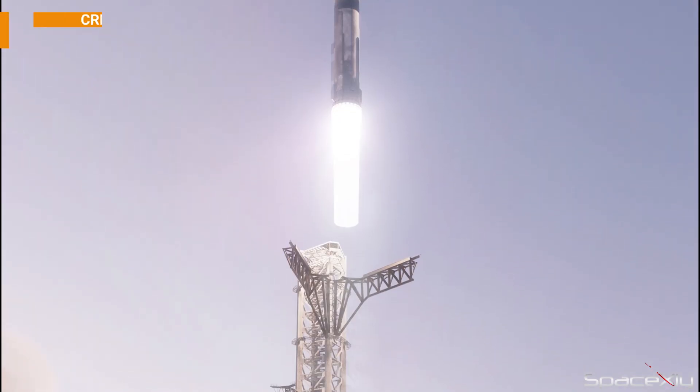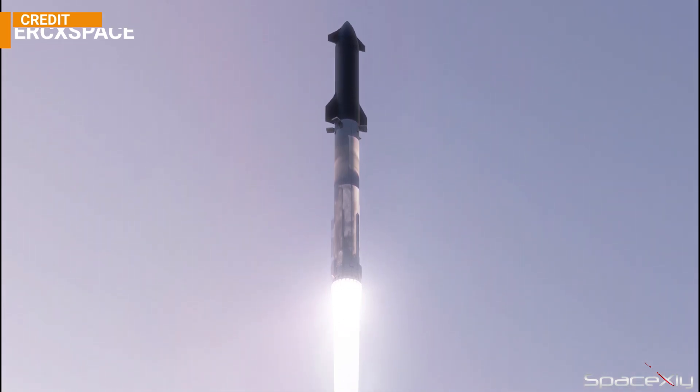With all the work going on, it's sad to say but I don't think we will see the Starship test flight this year. What do you guys think?